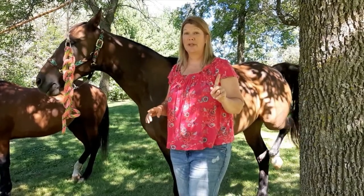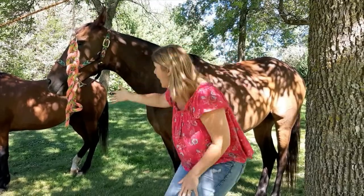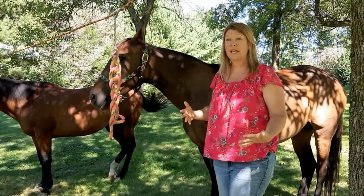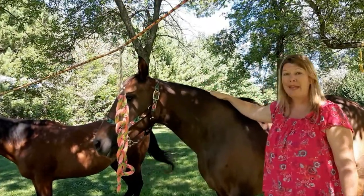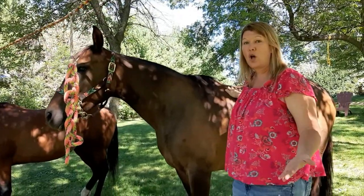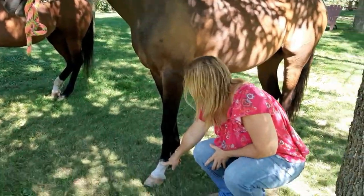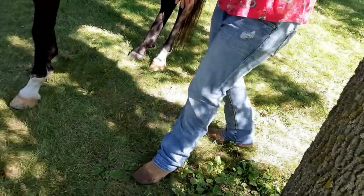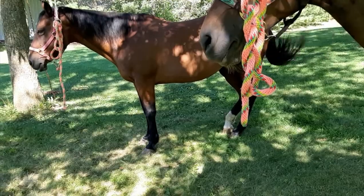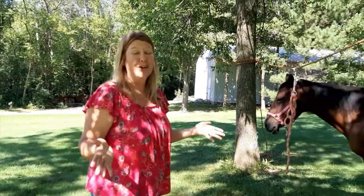First, let's go to our similarities. The similarities are their color. Sarah and Pearl are both bay horses. That means they have a chocolate brown coat and a black mane and tail — that's called a bay color. They also both have at least one white sock. Sarah happens to have two on the same side, and Pearl has one on her back leg. That's pretty much where the similarities stop.